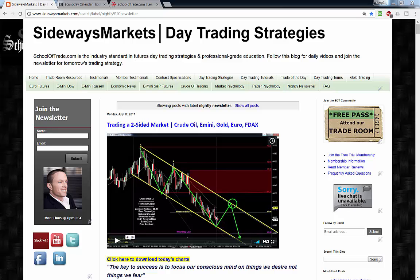Tonight crude is bearish and trying to retest today's low, but we have some rising support telling us to trade this like a triangle ahead of the weekly inventory report tomorrow morning. The S&P is bullish and we recently reached a measured move along with today's high, telling us to look for a two-legged pullback off the highs.